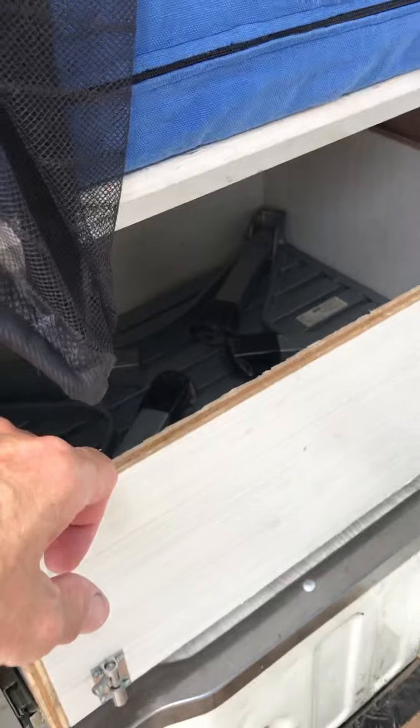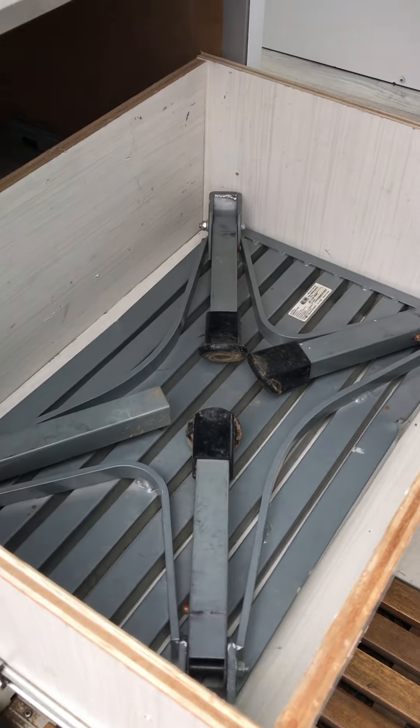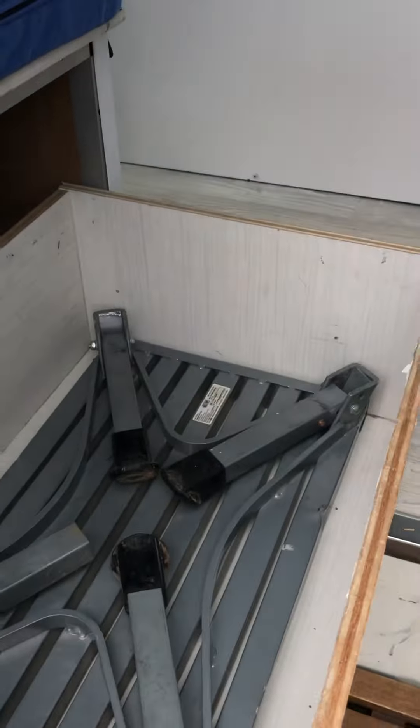The drawer in the front by the door is great for shoes — it slides out of the way to the side. There's also a small step which is great to put outside the entrance, because it is a rather large step down to the ground. This makes it easier and safer.